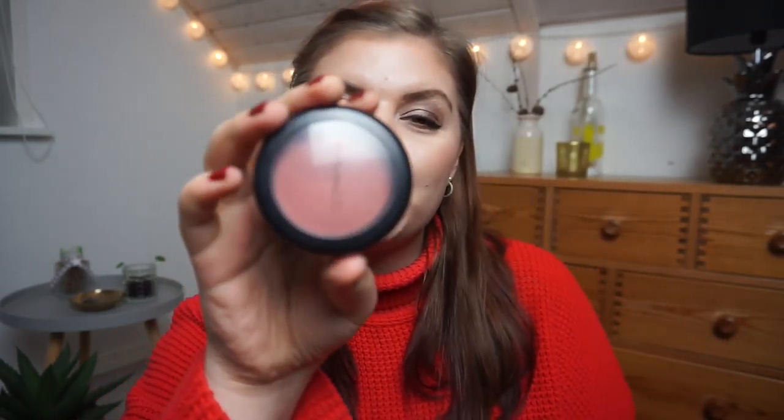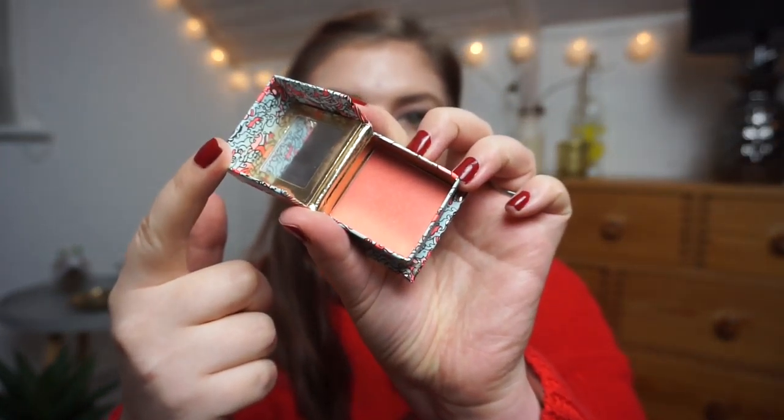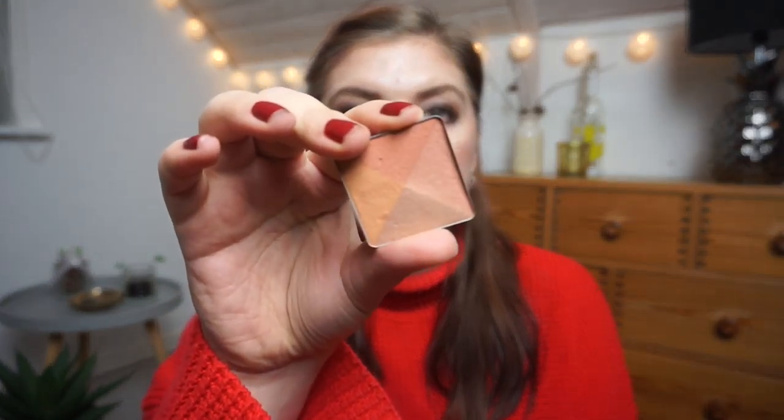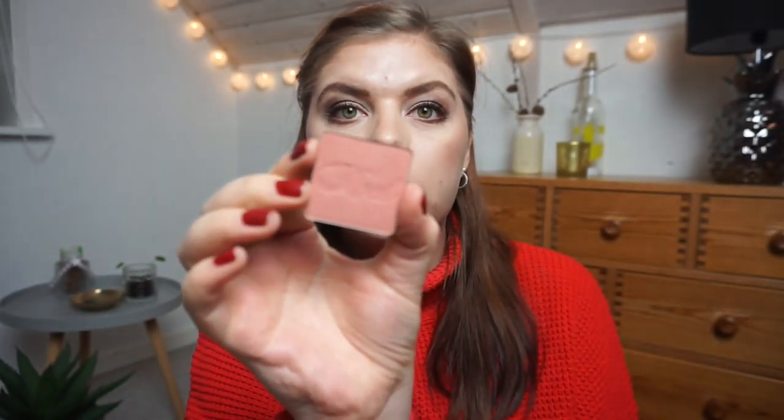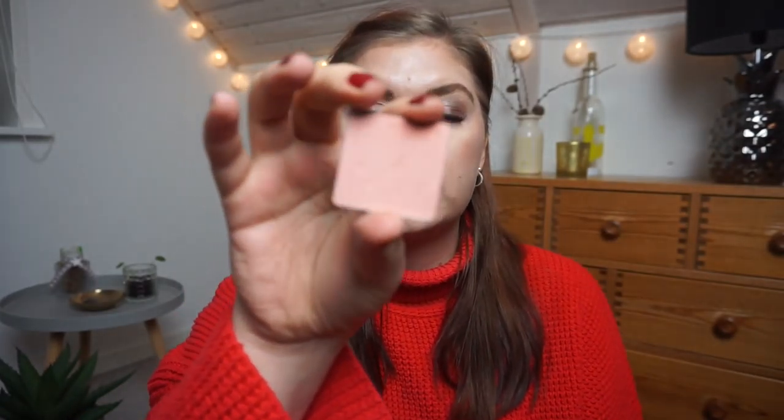I have six blushes. The only one that is not Benefit is my MAC Pro Longwear Blush in Make Your Mind. Then I have a mini Benefit blush in California, and four depotted ones: Coralista, Sugar Bomb, Rockateur — one of my favorites — and Dandelion.